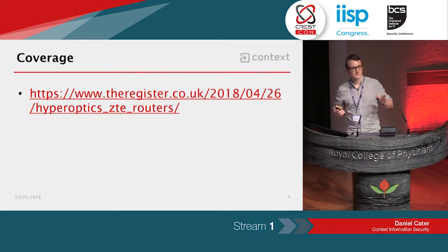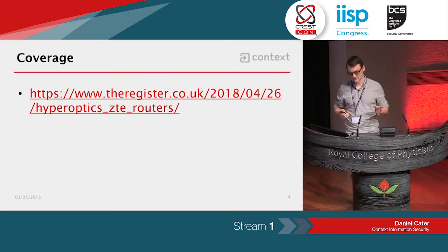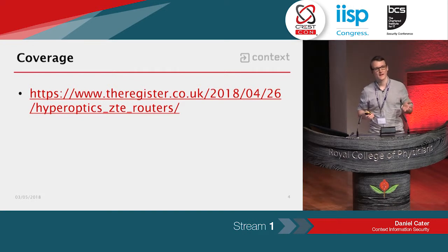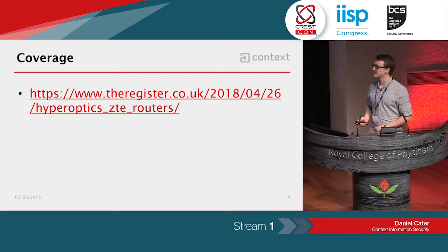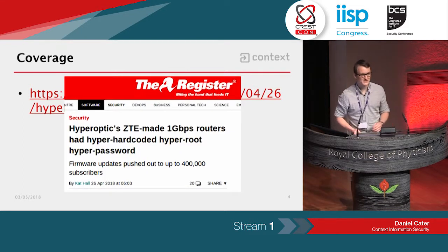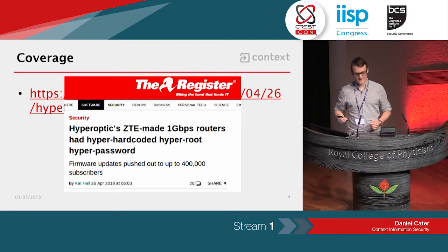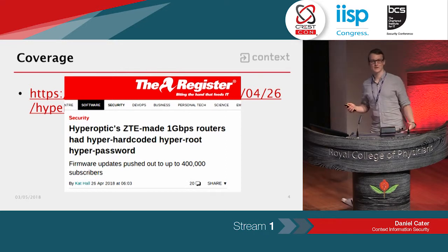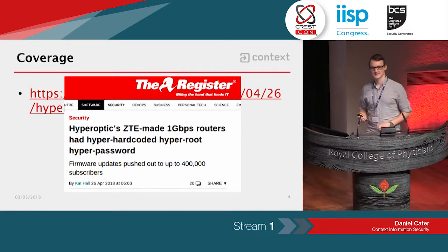You might have seen some coverage last week about Hyperoptic and their ZTE home routers. The Register covered it and a couple of other outlets. That was more of a high-level summary, so this will hopefully go into a bit more detail for the techies among us to understand exactly what the vulnerabilities were and how they could have been exploited.